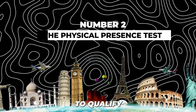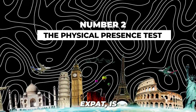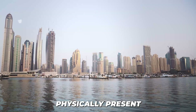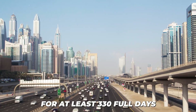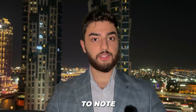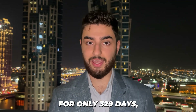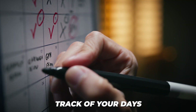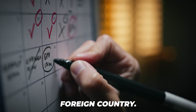The second criteria to qualify for the Foreign Earned Income Exclusion is the physical presence test. This states that you must be physically present in a foreign country or countries for at least 330 full days in a consecutive 12-month period. This criteria is all or nothing — if you're abroad for only 329 days, you won't qualify. So you must keep track of your days to know how many full 24-hour days you've spent in a foreign country.